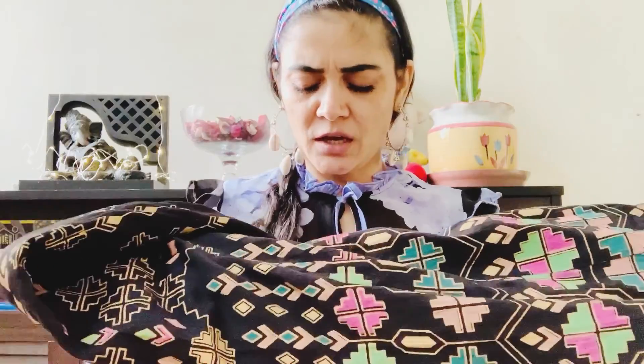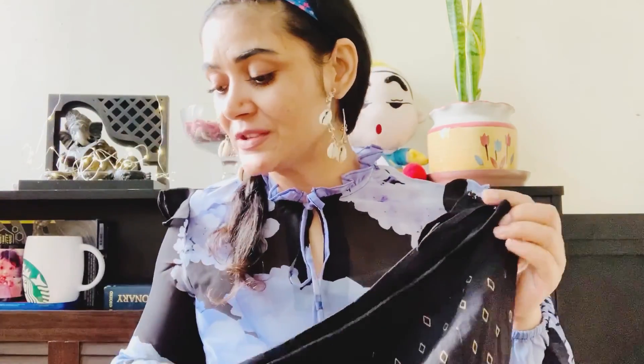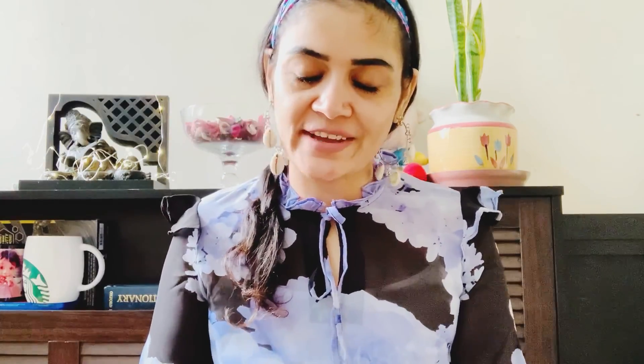Next, this one is from Global Dressy and I got it from Amazon. The MRP is ₹4000 and I just got it for ₹657 — it is a Global Dressy and the quality is so good.